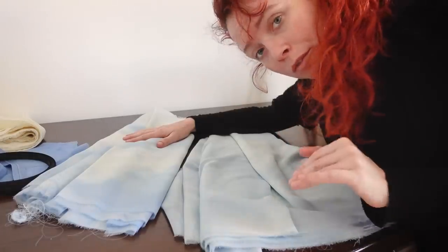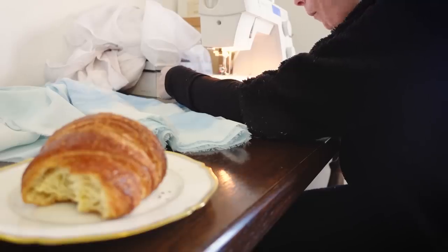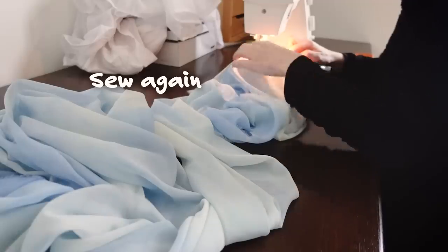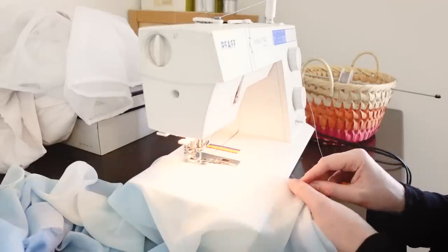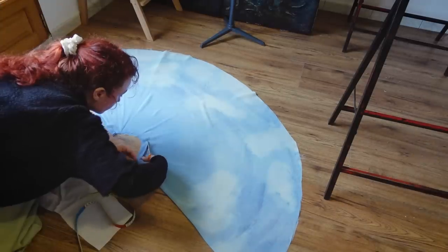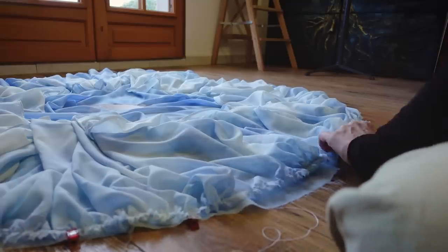We have two big strips for the ruffle at the bottom of the dress so I'm going to assemble them with a French seam. To continue the hem, the spool of fishing line can be held in a basket with a knitting needle. Then two rows of very long stitches to gather this long ruffle. To attach it to the circle skirt I divided it into four quarters and gathered it to the skirt. The sewing pins are not holding on this very slippery material so I'm using handy clips.